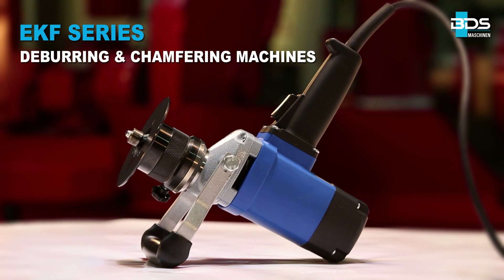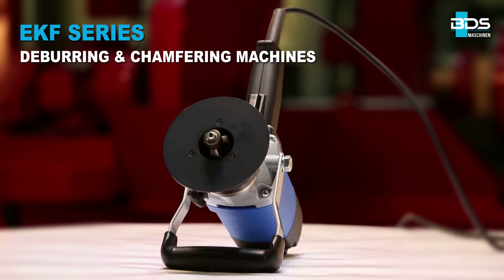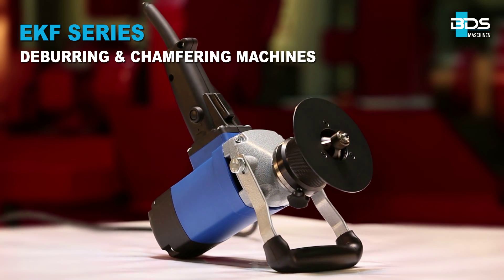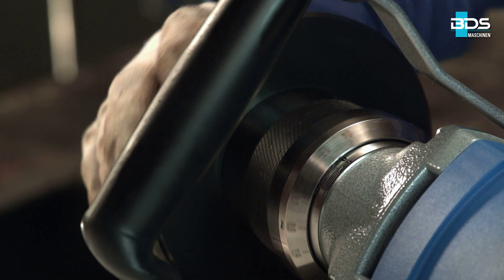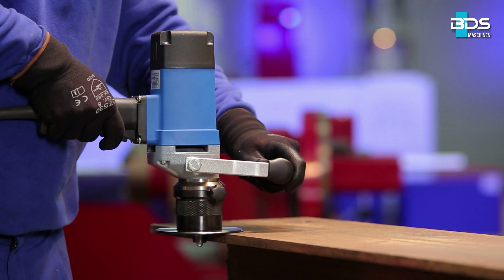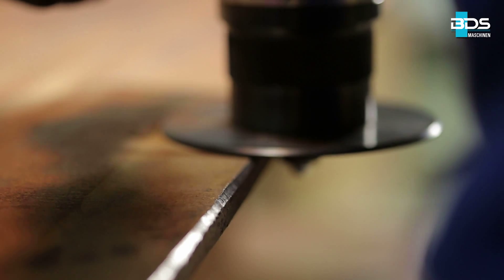Introducing the versatile EKF series of deburring and chamfering machines for quick and easy edge processing. The BDS EKF machines can be universally used for industry and craft in mould making, boiler manufacturing, plant construction, mechanical engineering, and various metalworking to deliver perfect edge finish.